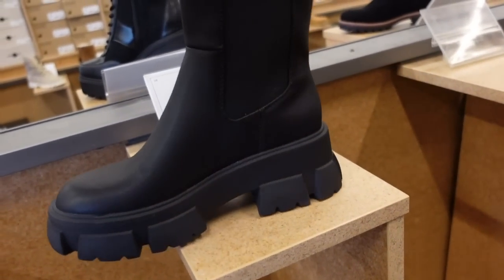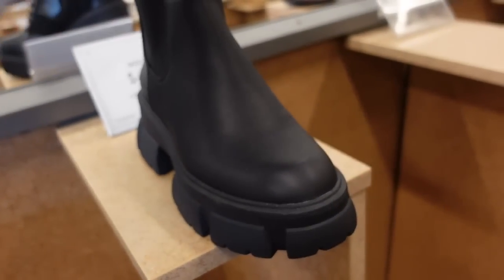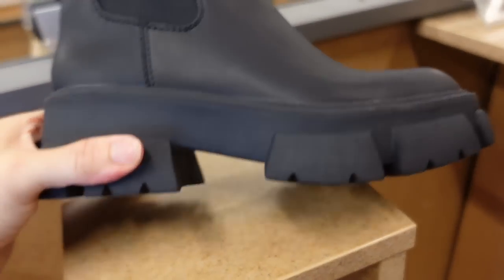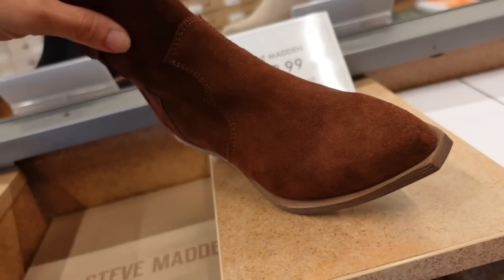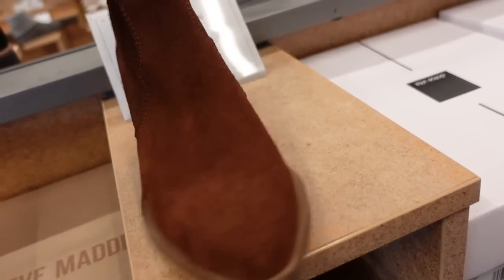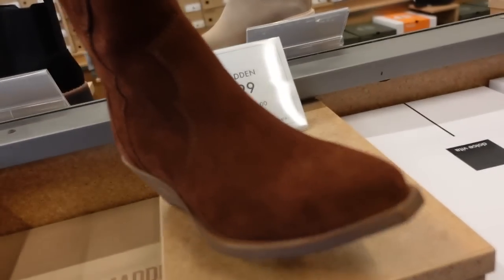Gold lug boot from Mix Number Six — this is a pull-on, has the elastic, really nice and lightweight. I feel like the boots I had like this last year were a little on the heavier side, and these are not. There's a cute little western bootie from Steve Madden — this one has the pointed toe, the stitch detailing, they're pull-on in the brown, and they're $89.99.